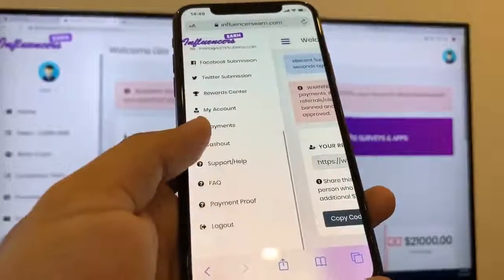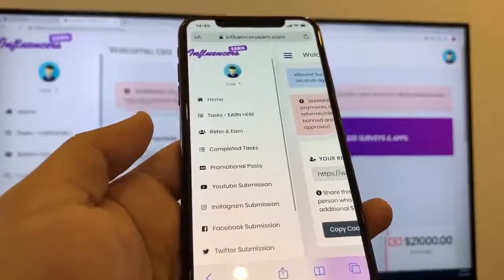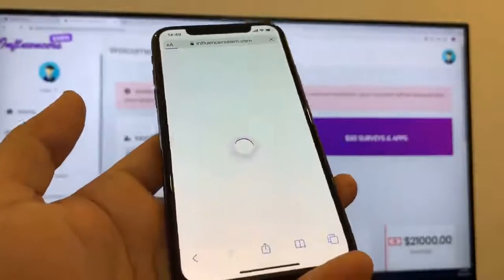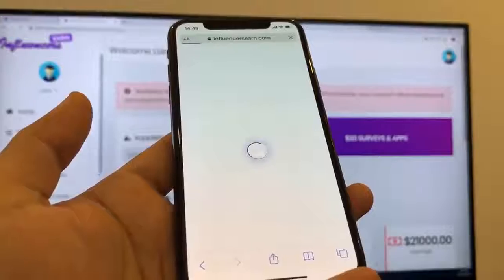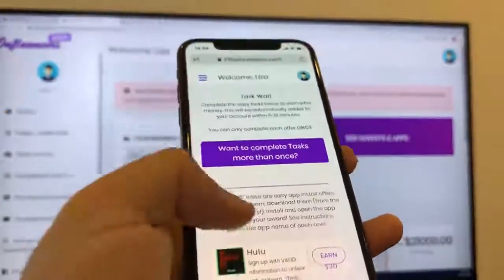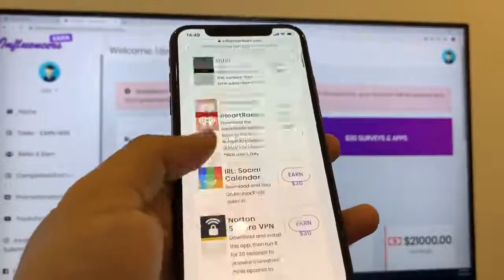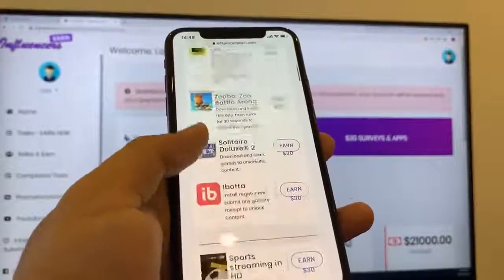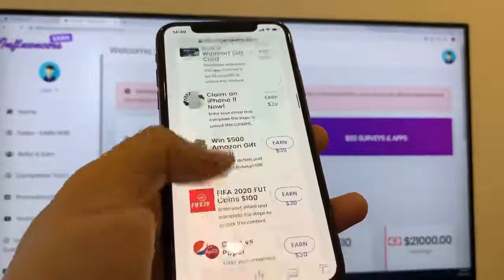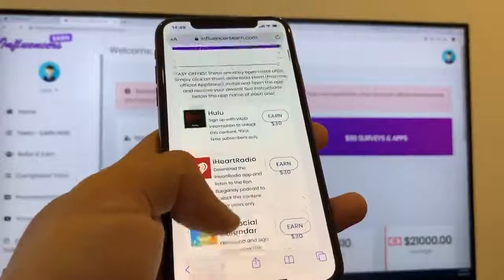So tasks you can earn here — this is the tab which you can go to, and this is by far the easiest option in my opinion to get started. They're going to offer you a lot of apps you can install. Basically, they pay you $30 per every app or survey that you complete. For our example, I'm going to go ahead and download two apps right now.